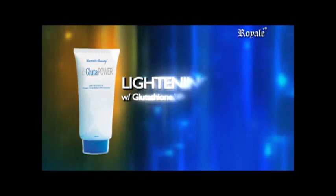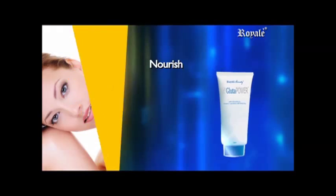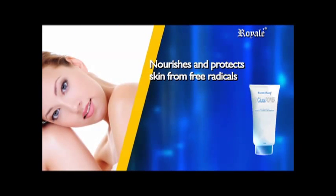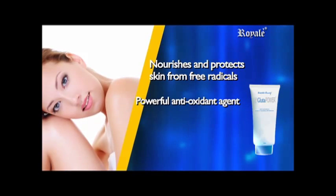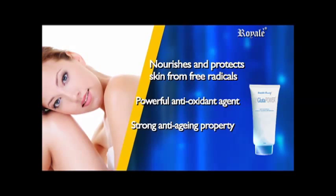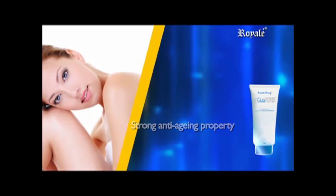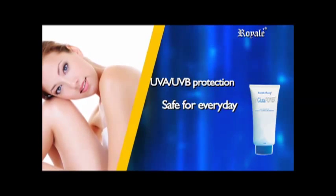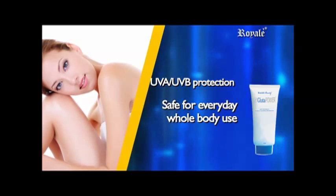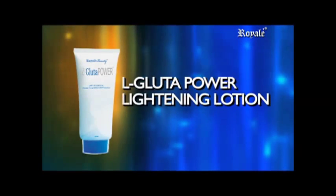L-Gluta Power Lightening Lotion with Glutathione, Vitamin E, and UV Protection. It nourishes and protects your skin from free radicals. It has a powerful master antioxidant agent that comes with a strong anti-aging property for youthful vibrance, plus UVA and UVB protection to prevent sun damage. Safe for everyday whole body use.